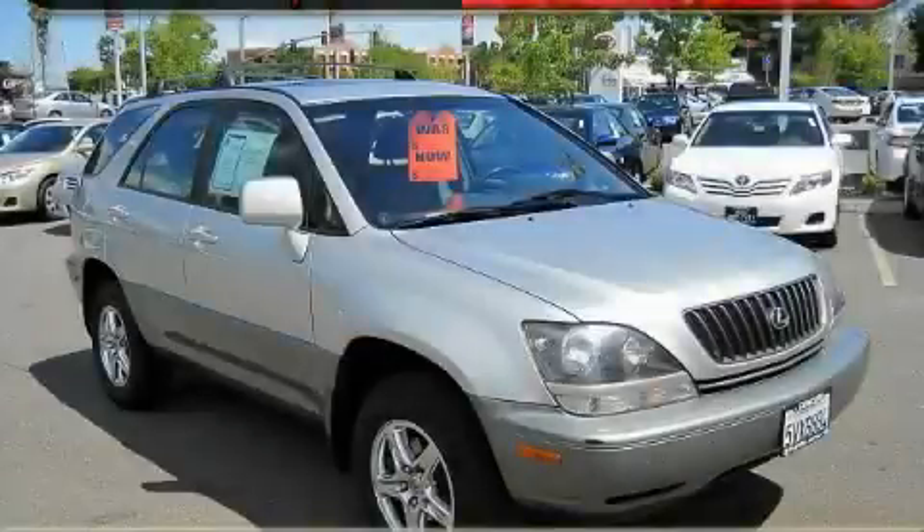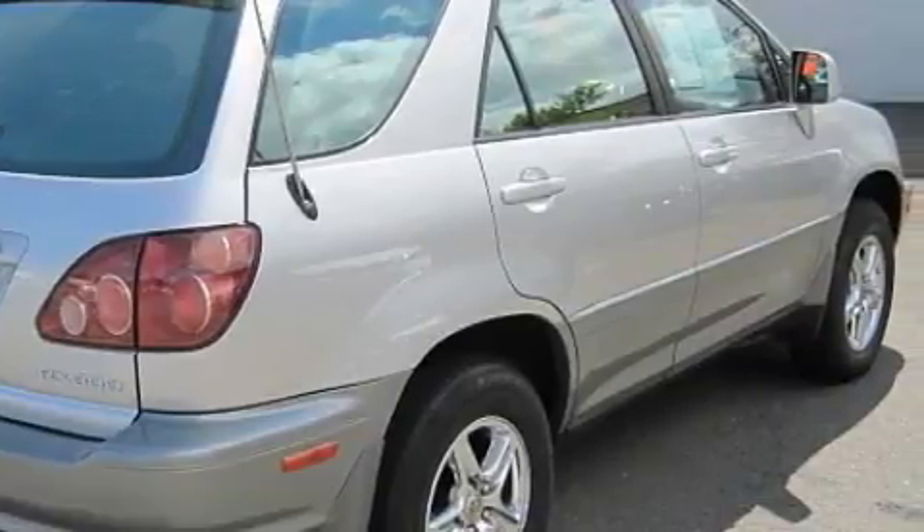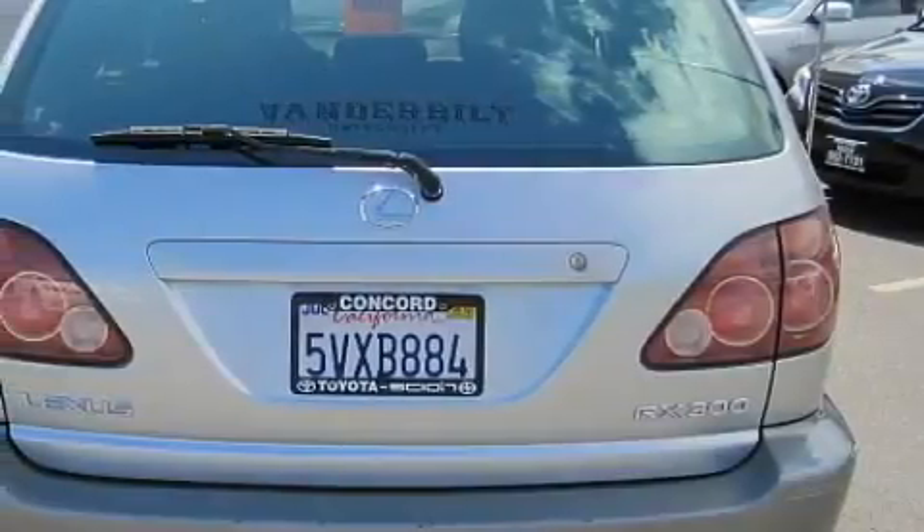This is a 1999 Lexus RX, a drive in shape that provides endless luxury. The balanced six-cylinder engine, connected to an automatic transmission, is both responsive and well-controlled.